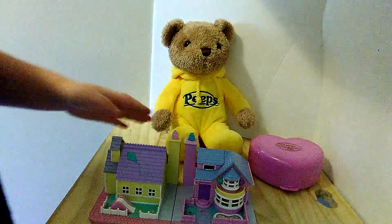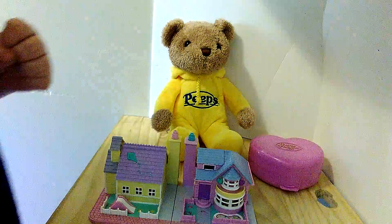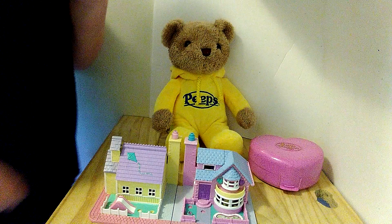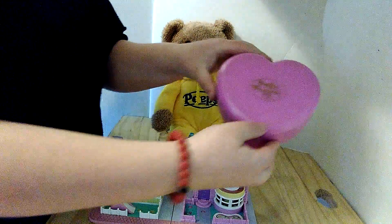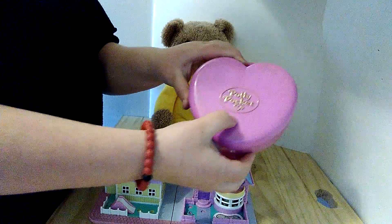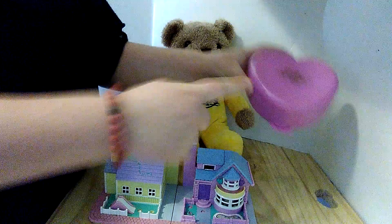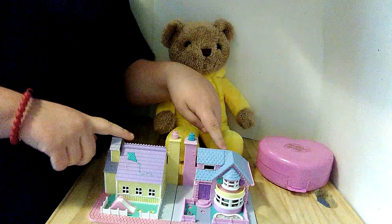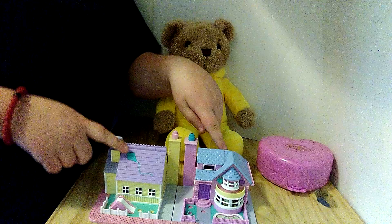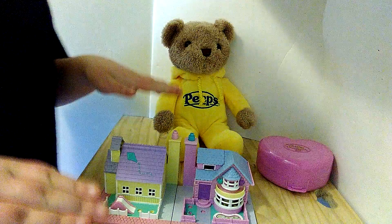Me and my mom went to a thrift shop and we scored on some Polly Pocket houses. This may just look like a case that says Polly Pocket on it, but trust me something awesome happens when you open it. Down here a schoolhouse has a little kite on top and a house.